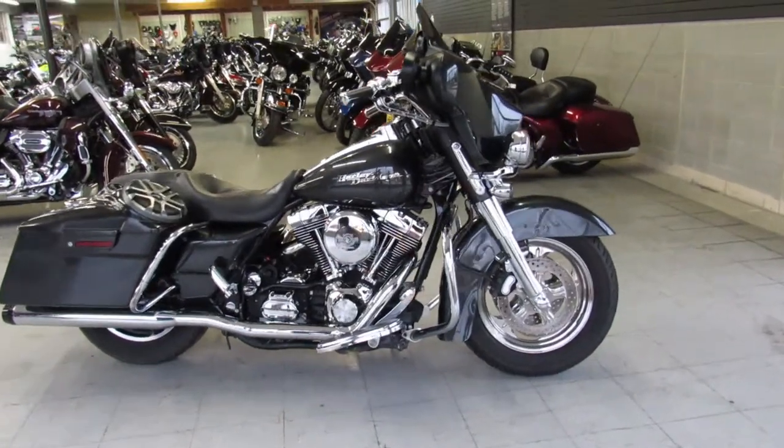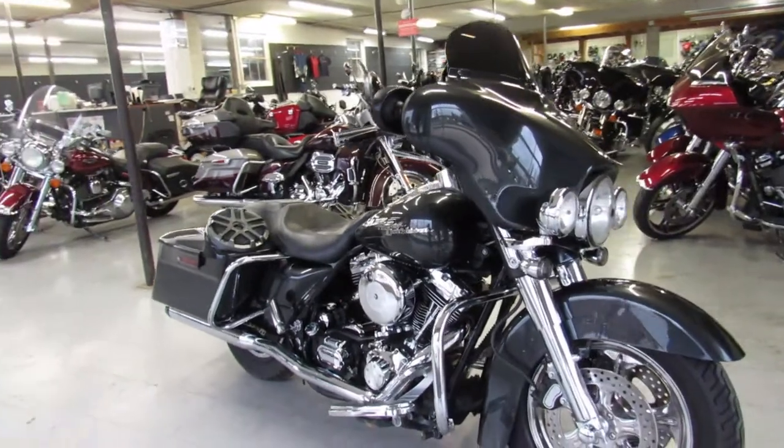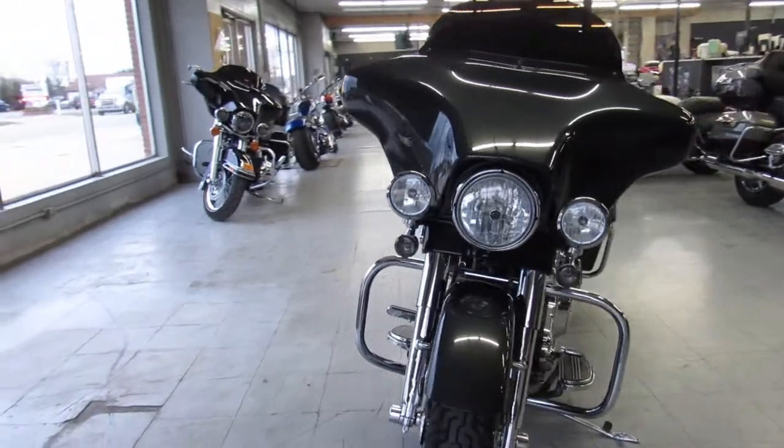Hey everybody, thanks for checking out Approval Powersports. What we got here is a used Harley Davidson Street Glide for sale in gunmetal gray. Sharp bike, sharp paint, and this Street Glide is clean.